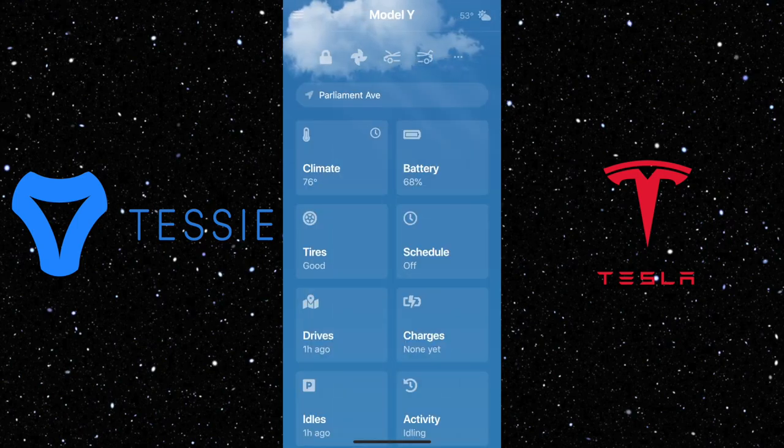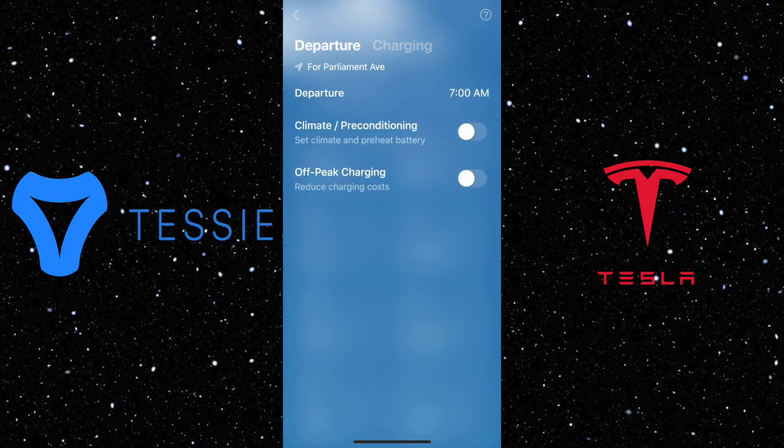It also has tire pressure — you can check all four tires. And for schedule, you can schedule a departure time or a charging time.